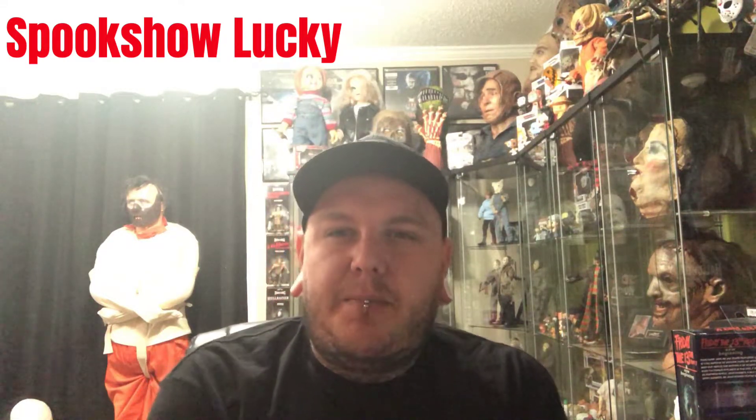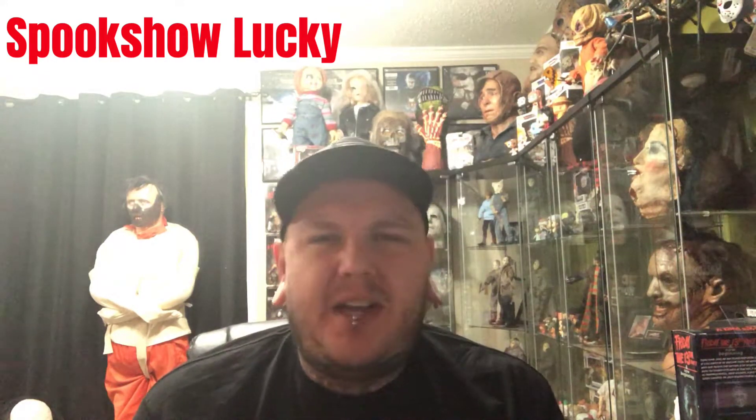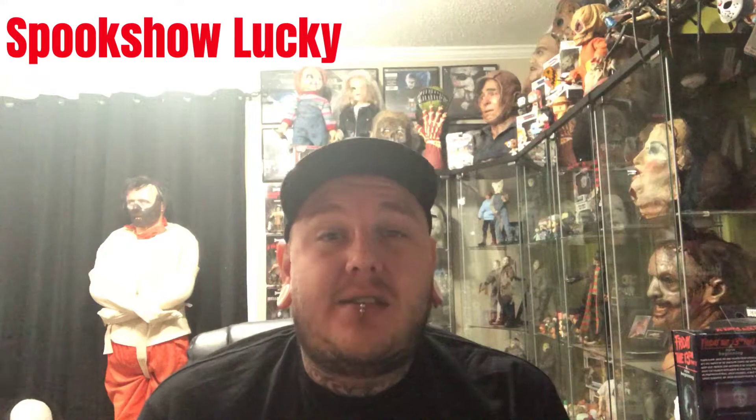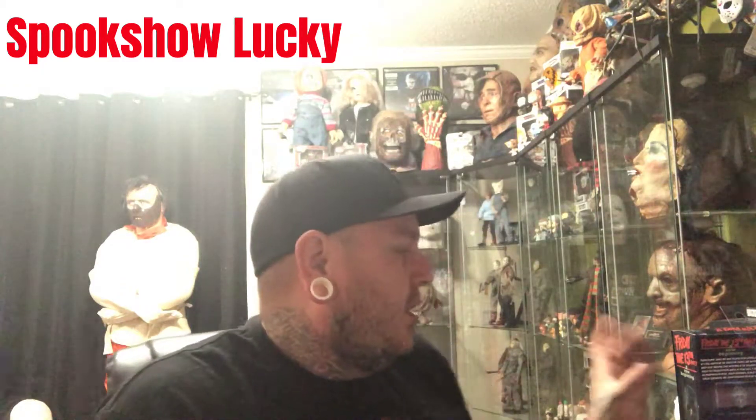What's up YouTube, SpookshowLucky here with another horror hauls and hunts video. I was out and about today handing out some flyers and doing different things for the haunted attraction, trying to get some business going. I went by a couple of thrift shops and also got a few things in the mail, so we're going to quickly go through what I've received today.